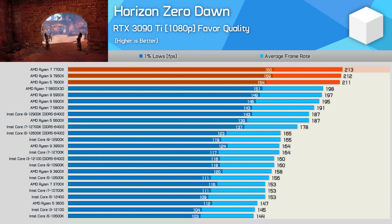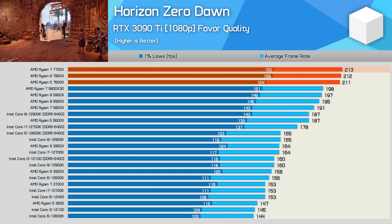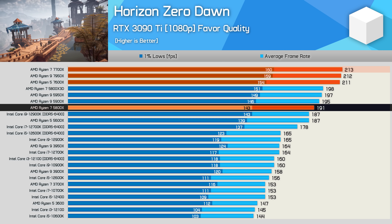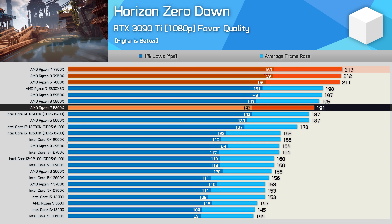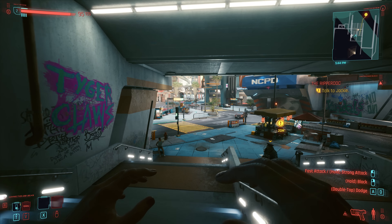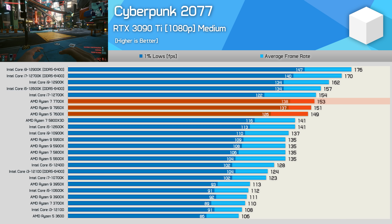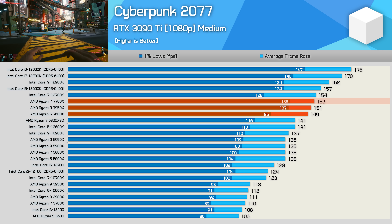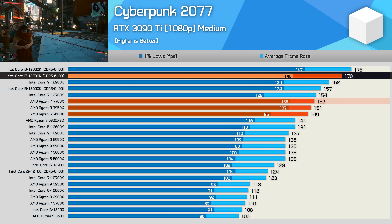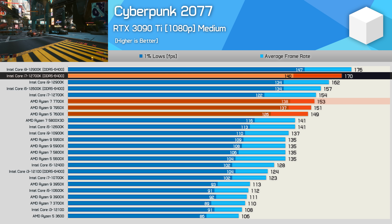The Zen 4 CPUs have all been impressive in Horizon Zero Dawn, and the 7700X takes out top spot, just 1% faster than the 7600X and 12% ahead of the 5800X. The 20% gain over the 12700K was far more impressive. In Cyberpunk 2077, the 7700X's 1% lows improve over the 7600X, but it's still 10% slower than the 12700K — 153 FPS versus 170 FPS.